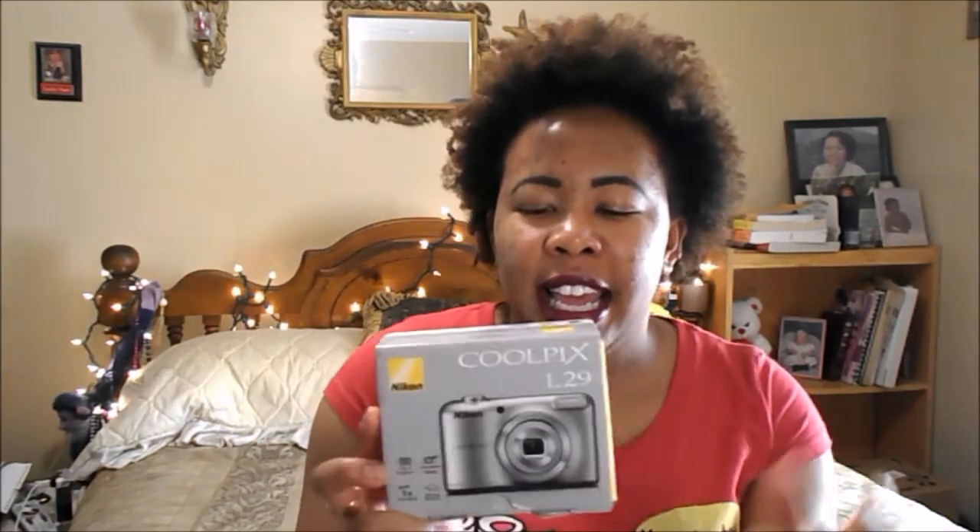Here's the box for the Nikon. It's a Coolpix L29 — I know it's like the cheapest camera I could find, but it has 16 megapixels. I found out it's not too bad to start a channel, and even though I don't film that much, it's enough to get by.